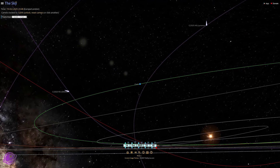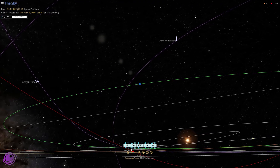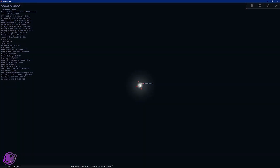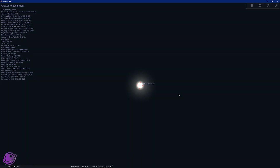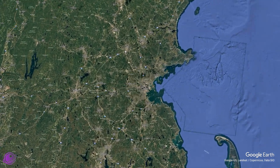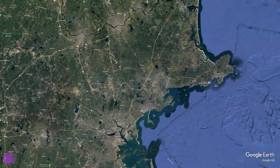I predicted October 20th to be the best time to observe three comets in the night sky, and I got close. On October 17th, just three days earlier, I was able to observe and image two different comets at the exact same time: Comet C/2025 A6 Lemon and Comet C/2025 R2 Swan. I drove about 40 miles from the suburbs of Boston to Ipswich, Massachusetts, in an attempt to capture both comets.